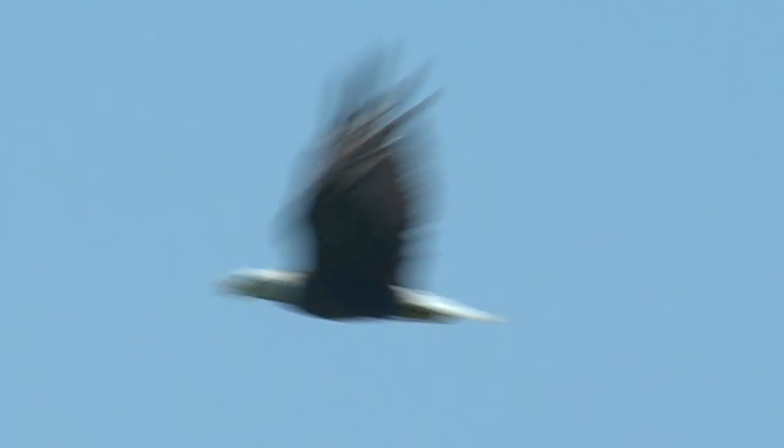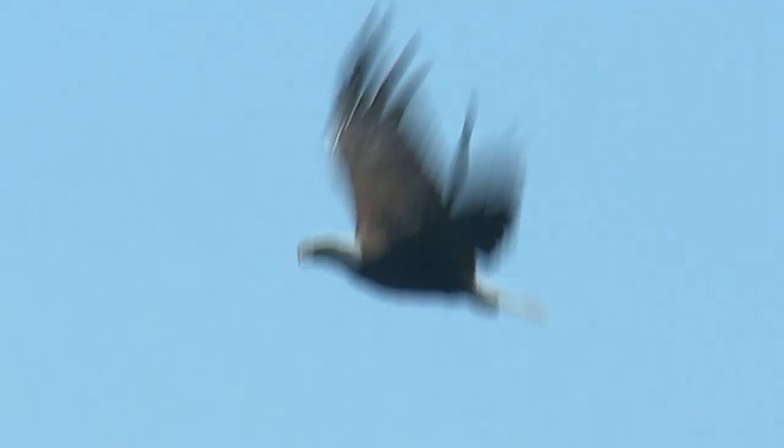This is one of the best places to see an American bald eagle. We have the largest nesting population in the country.